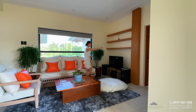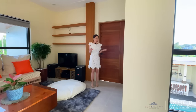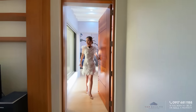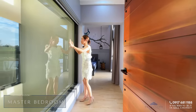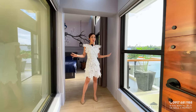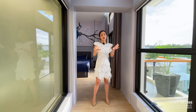We saved this room on the second floor for last because this is the master bedroom. You have a huge glass panel and glass windows on both sides of this hallway. No worries — you have blinds if you want privacy.